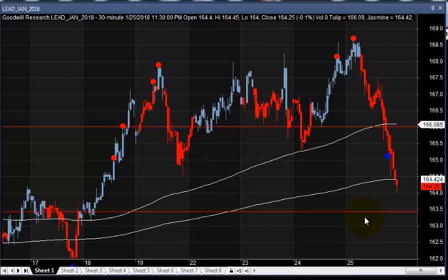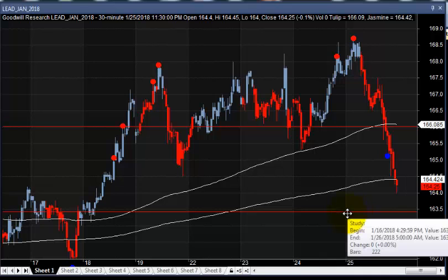For this, we are using a JWC Pro indicator and a 30-minute candlestick chart. As a follower, you know that we are holding seven lots of lead mini contract position at around 163.5 and 163.2.